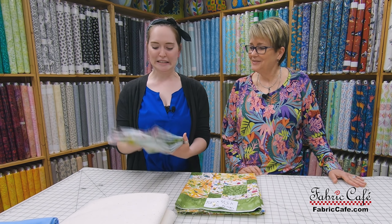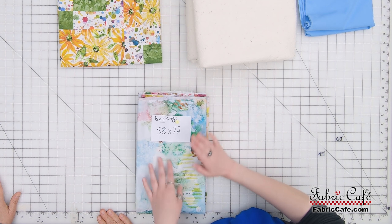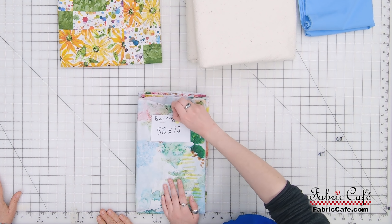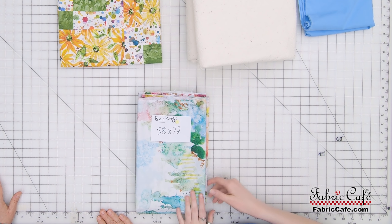And now I have my backing. It is directional — it's got this nice ombre kind of effect. And I put my little safety pin at the top. That's perfect — so that'll let me know. Light to dark. Very nice.